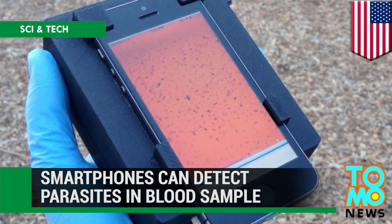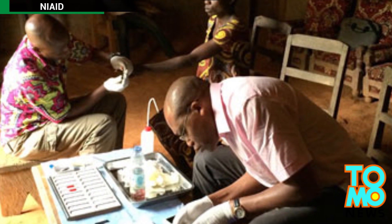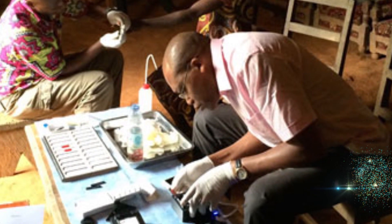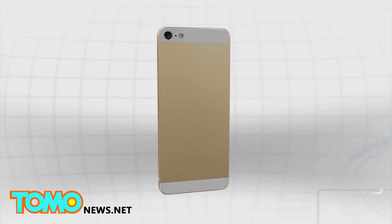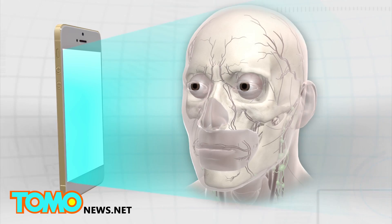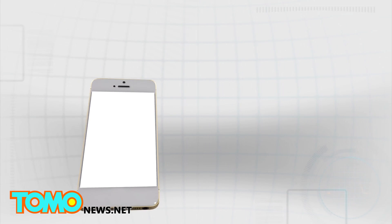Smartphone system developed to detect parasites in blood. U.S. researchers have developed a mobile phone device that can detect parasites in blood samples. Researchers from the University of California Berkeley have developed a system that can detect the presence of Loa Loa parasites, commonly known as the eye worm, in blood samples.